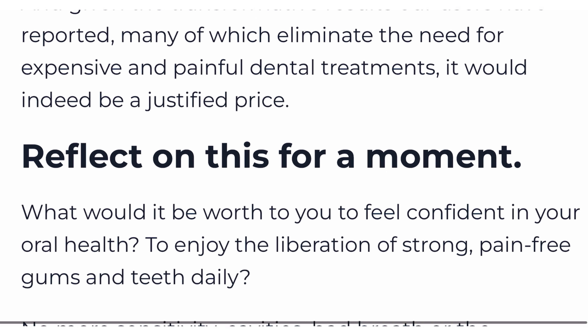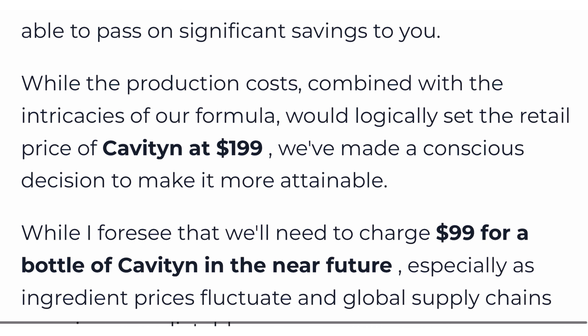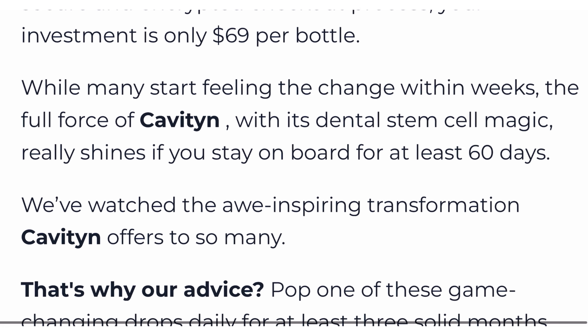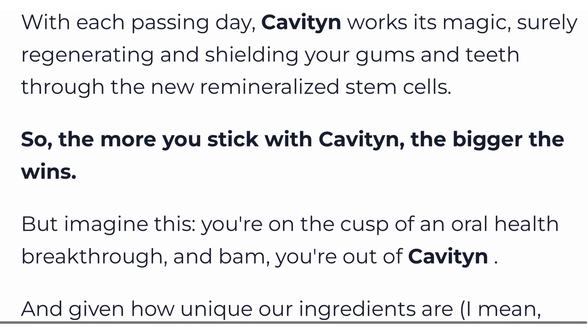The first thing you need to know about Cavitin is: be careful about the website where you will buy Cavitin, because Cavitin is only sold on the official website. To help you, I left the link to the official website below in the description of this video.